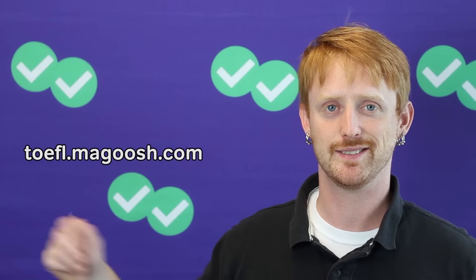Again, this was TOEFL Tuesday. I'm Lucas. I hope to see you next week, or come check out our TOEFL material at toefl.magoosh.com. I'll see you later — bye-bye.